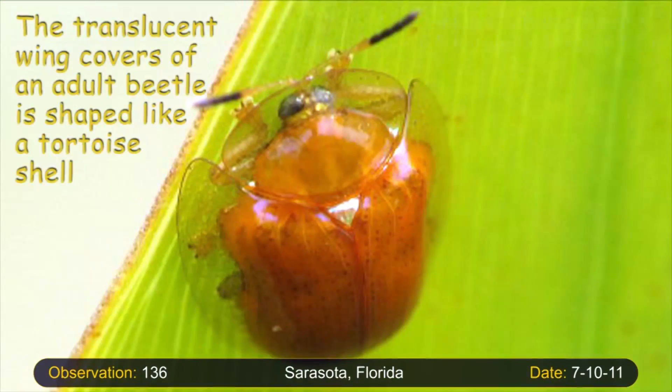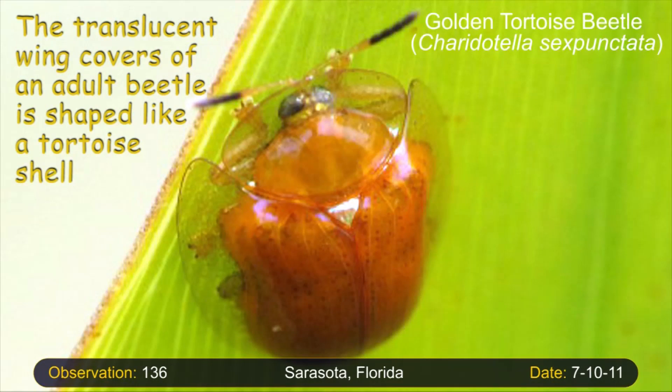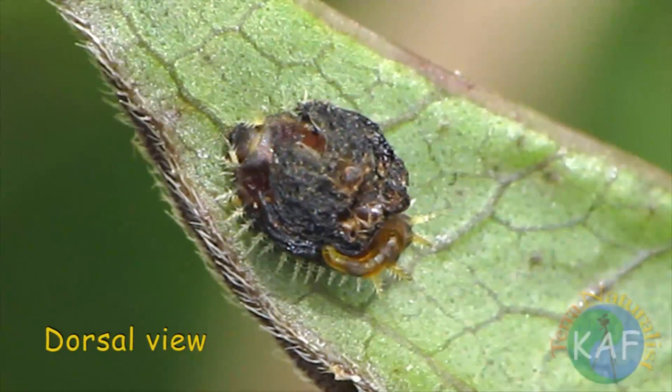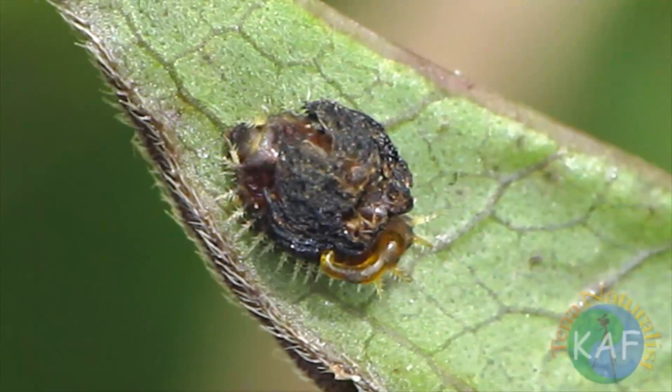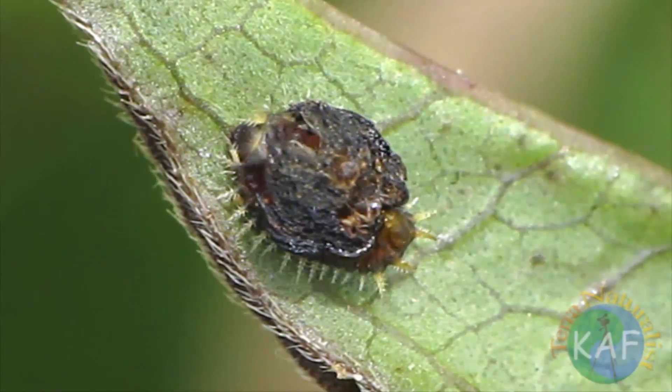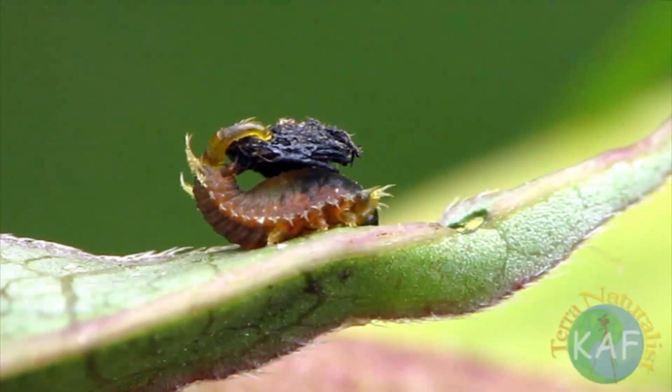The goat and tortoise beetles have wing covers that protect them from predators. The larvae build an even more bizarre shield. In addition to possessing a row of sharp spines that encircle the body, these soft-bodied creatures use their own feces to build a hard shell.